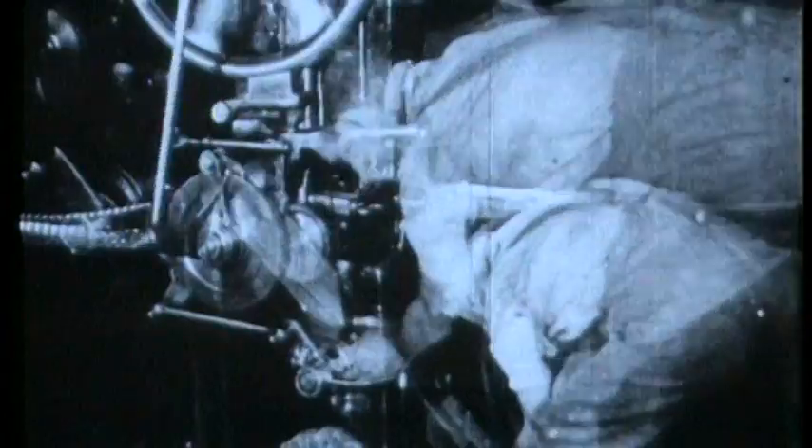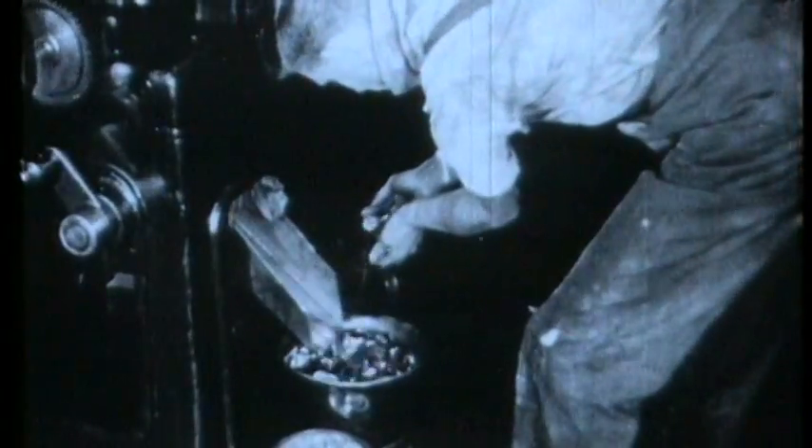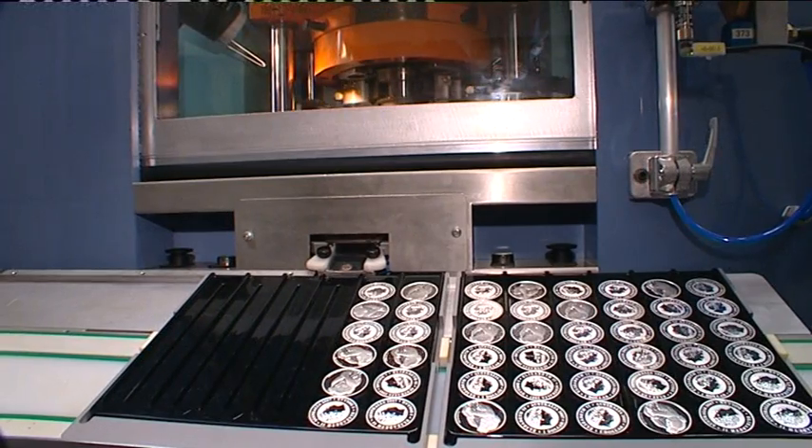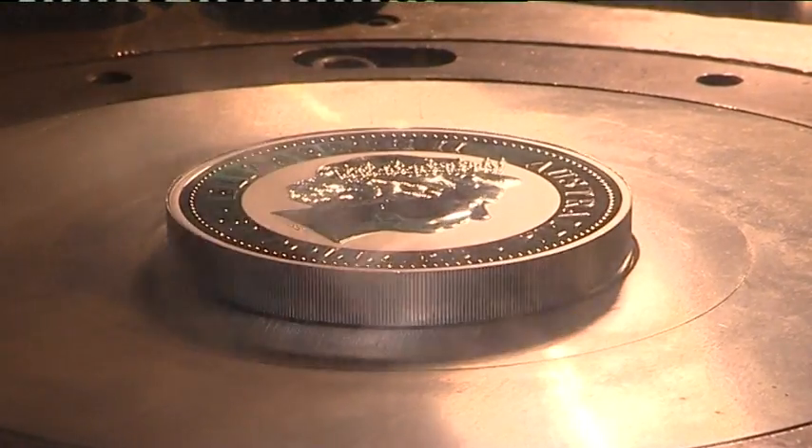It's also one of only a few that opens its doors to visitors. Through bulletproof glass you can see the workings of the Perth Mint as investment and commemorative coins are manufactured.